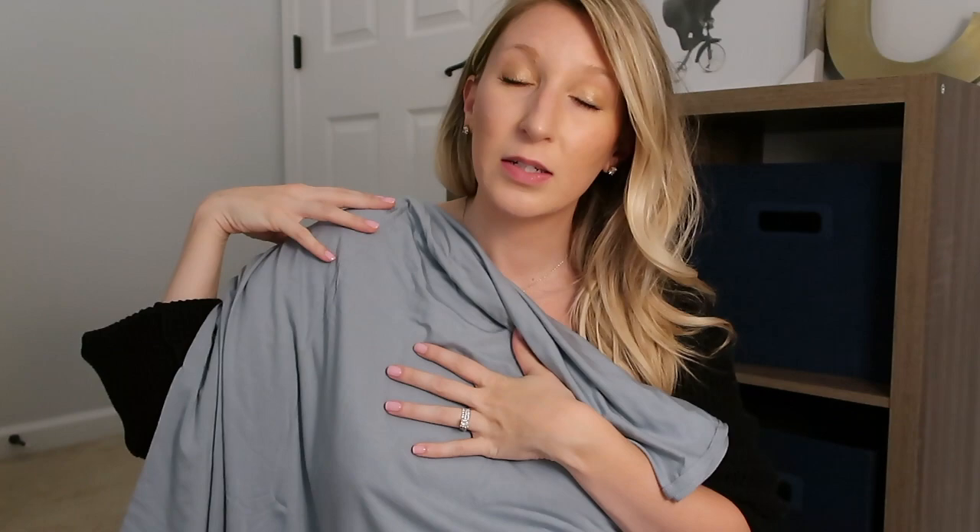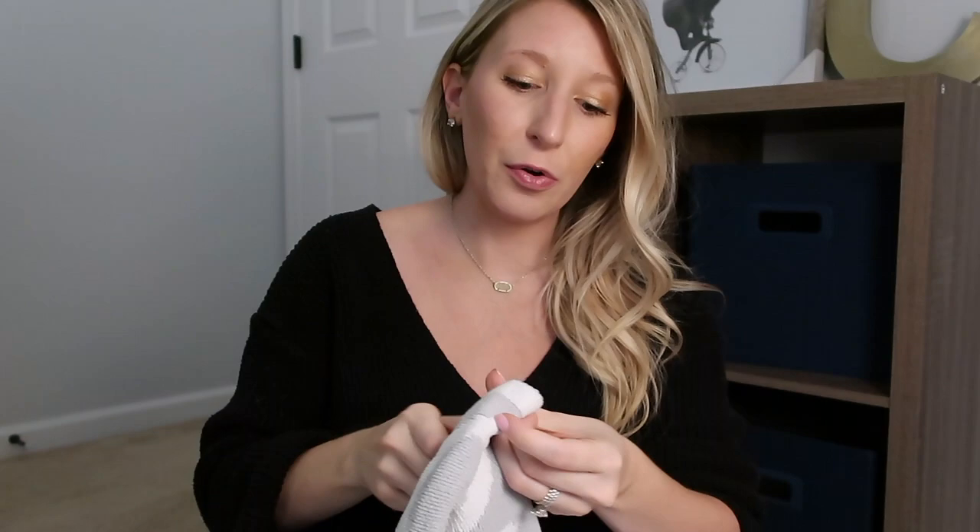A blanket we'll be passing down from Peyton that I highly recommend, especially for a fall or winter baby, is this knit blanket from Nordstrom Baby. It's super soft and perfect for the newborn stage — a fairly small blanket but ideal for cuddling. It's gray and white with X's and O's, so definitely gender neutral whether you're having a girl or a boy.